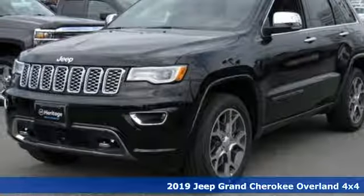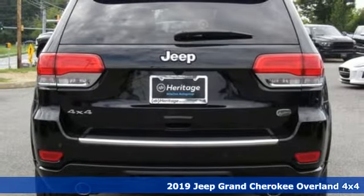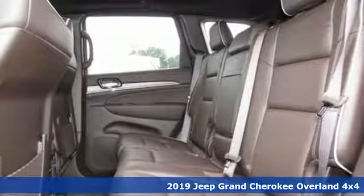Here's a new 2019 Jeep Grand Cherokee. Forged from capability, bathed in luxury, this Grand Cherokee elevates your adventures.